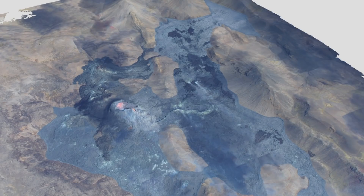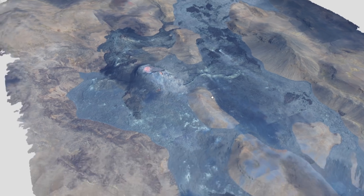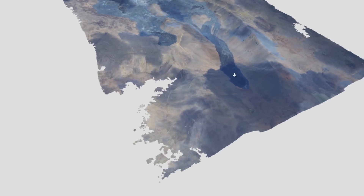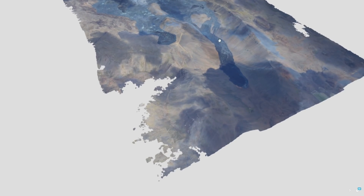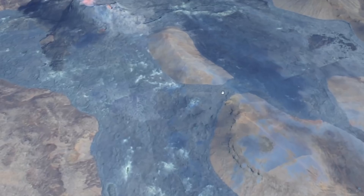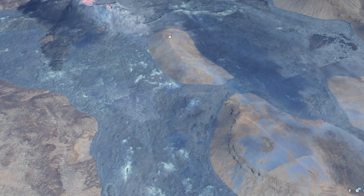Hey everyone, Rob here and I have another brand new 3D model to show you from the 11th of June — so just yesterday they did another construction of the 3D model. As a recap, last time we looked at this we were noticing Nataha valley here was filling up and the lava was flowing pretty constant down through it. We also noticed that this viewpoint here in the middle was overrun and blocked by lava.